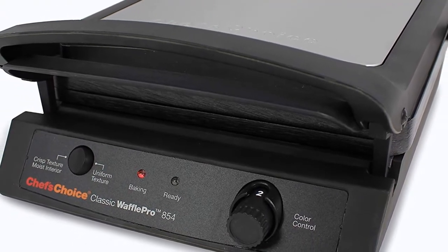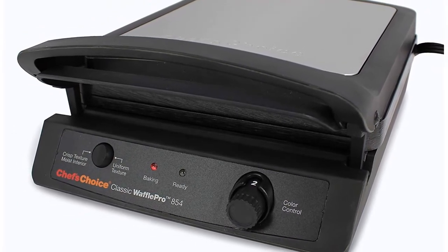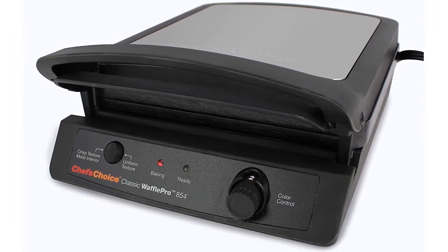It provides great durability and comes with a recipe. An accurate temperature control system ensures consistency of baking, making it a quicker and better waffle maker in terms of quality.